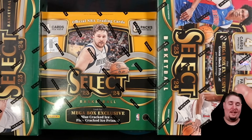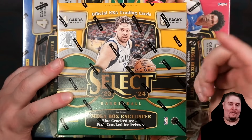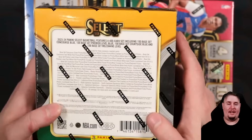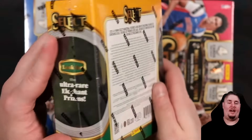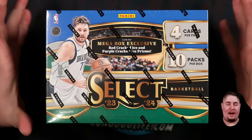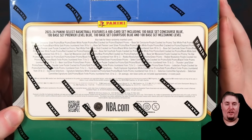The most common mega box is going to be your Walmart exclusive with the blue cracked ices. You're going to get 32 cards in these, and they're the most commonly available, selling on the secondary market for about $65 to $70. You can hit 101s and also elephants - the retail exclusive super short print. The Target mega boxes are going to have the red cracked ice and you're going to get 40 cards - two extra red cracked ice, two extra packs per box.